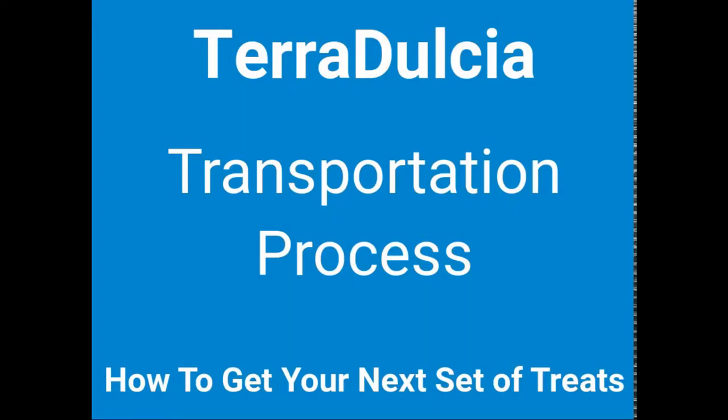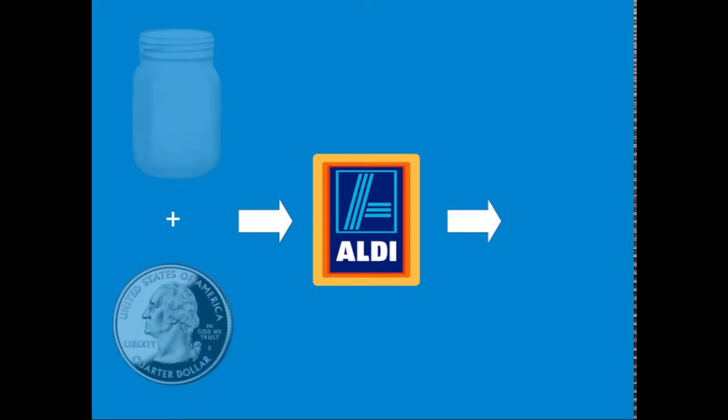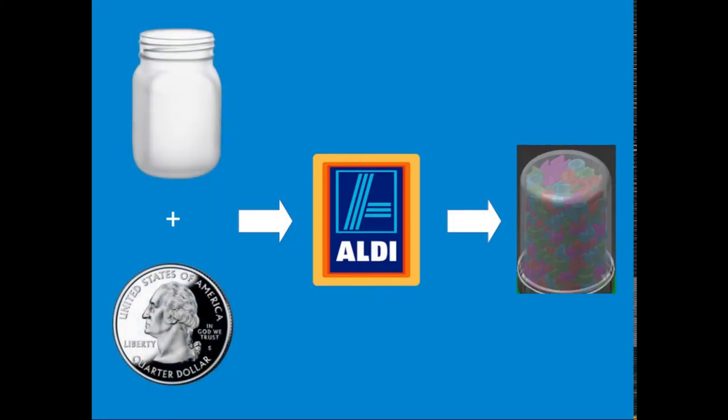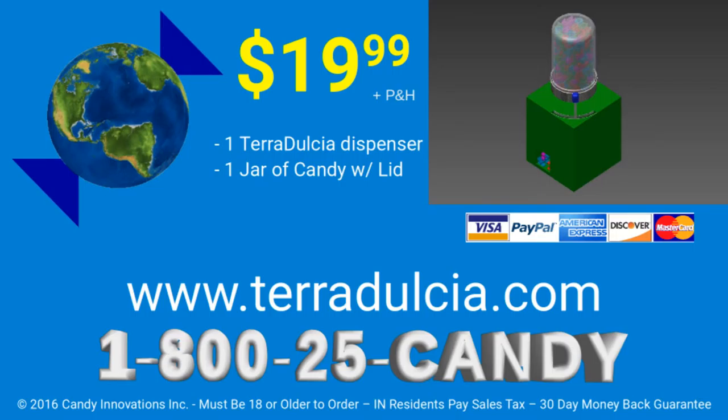And our unique candy transportation process allows you to refill your jars at your local Aldi grocery store for only a quarter — economical and earth-friendly. Get your TerraDulcia dispenser and one mason jar full of our vivid candy now at TerraDulcia.com.